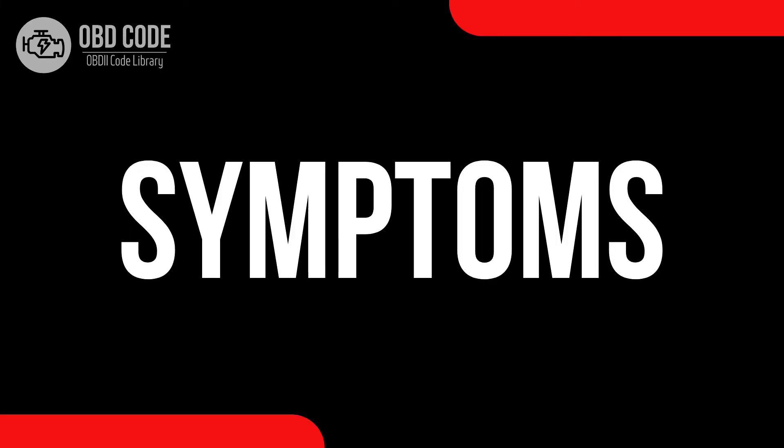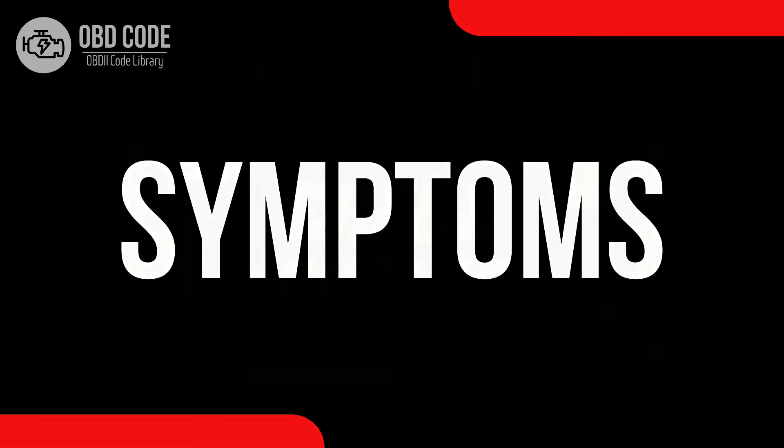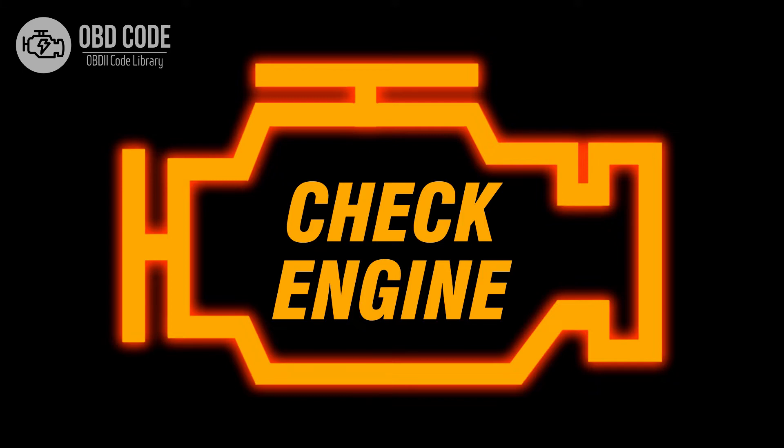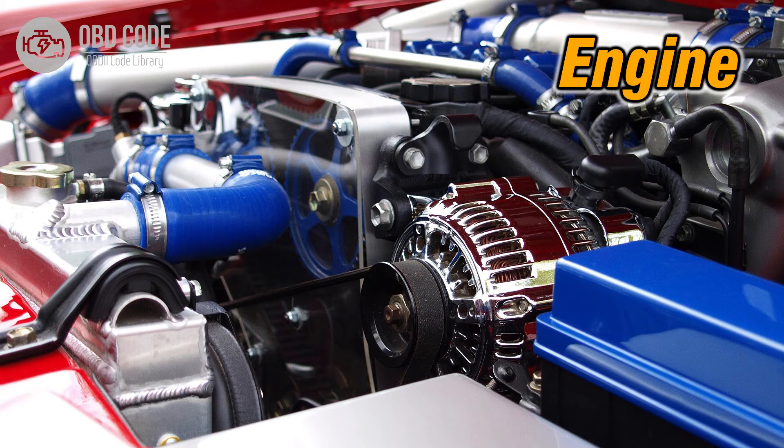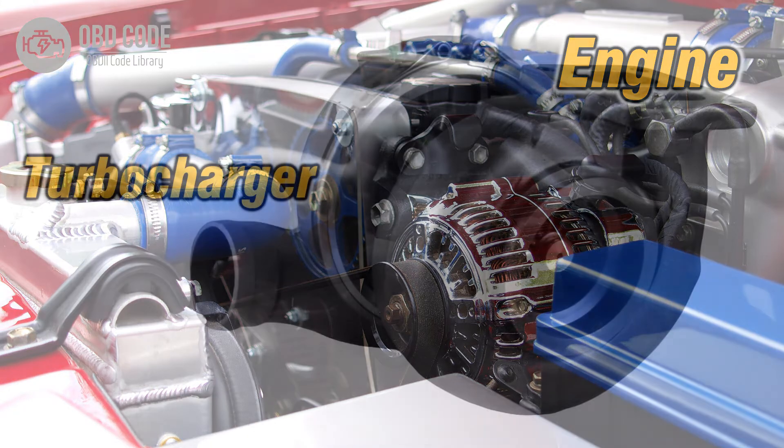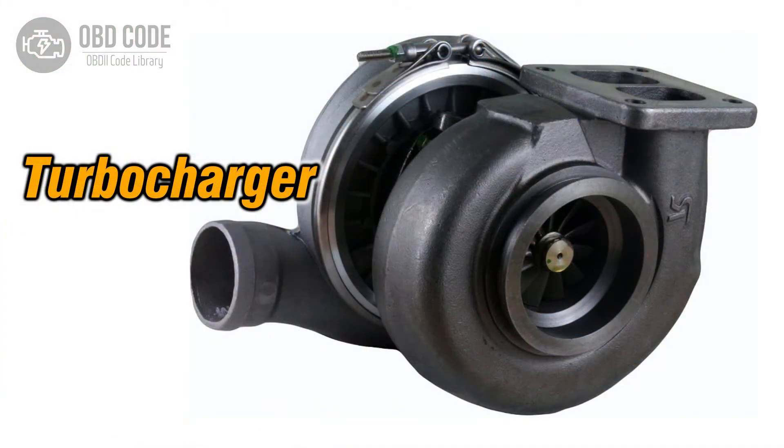Code symptoms P0238: 1. Illuminated check engine or service engine soon light on the dashboard. 2. Reduced engine performance. 3. Possible noise from the turbocharger.